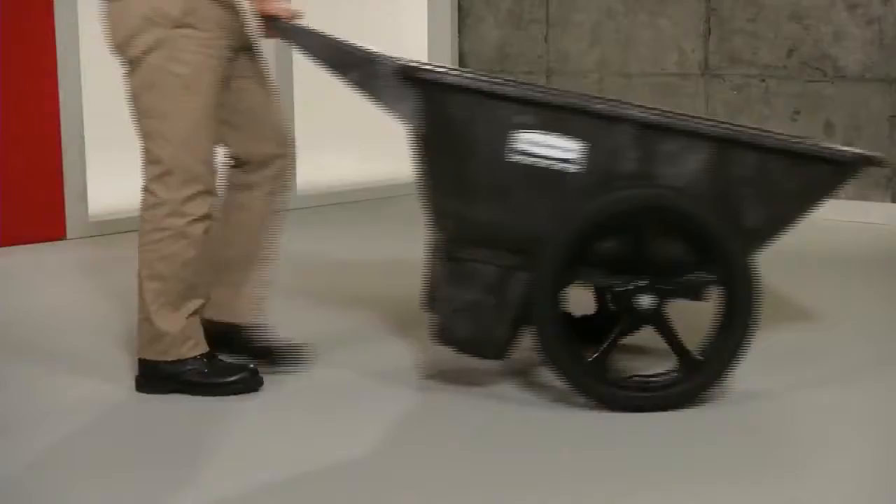Built of durable structural foam so they won't rust, chip, dent or peel, these Big Wheel Karts are engineered with large pneumatic tires that roll smoothly and effortlessly over the roughest terrain.